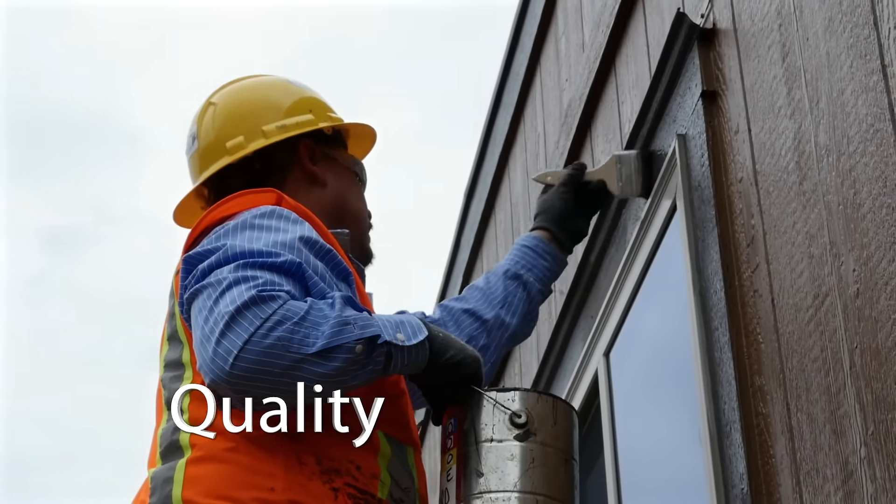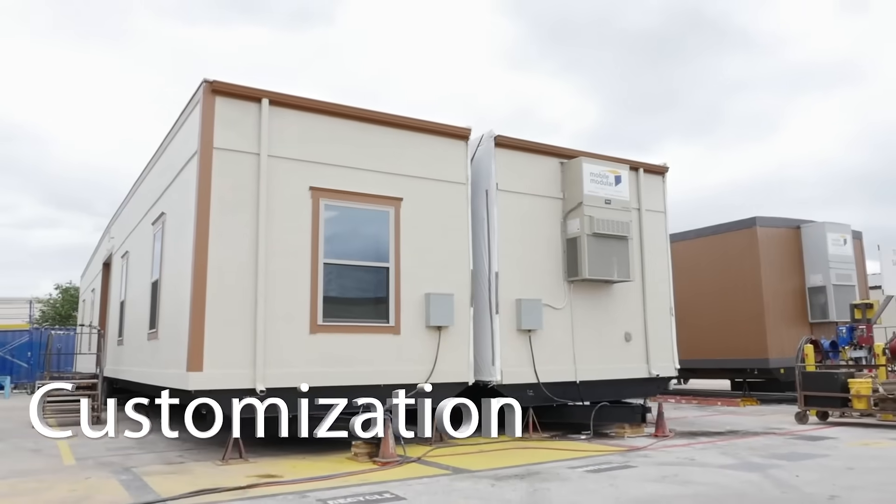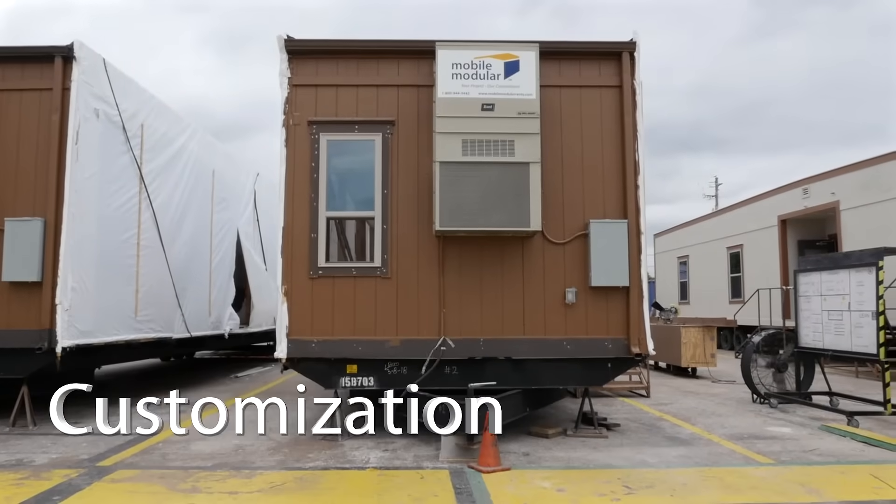We turn out the best quality product to our customers. We have our own service team, which are mobile modular employees. We can put in a wall, take out a wall, change the design.